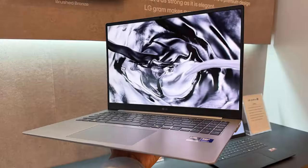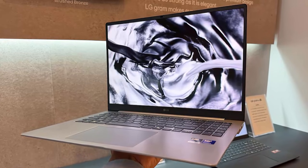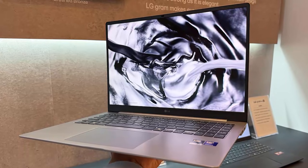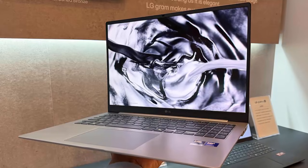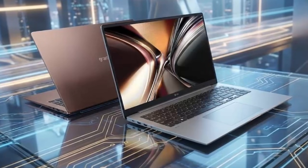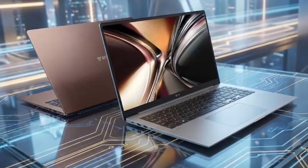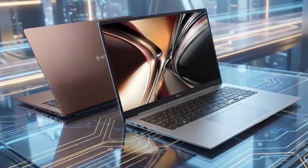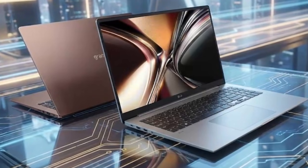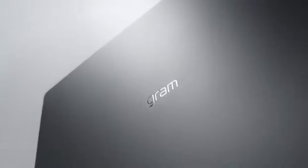This year's update focuses on three pillars—durability, intelligence, and performance—all wrapped in an ultra-slim form factor. The standout innovation is a brand-new chassis material called Aerominum. LG says it delivers improved strength without adding weight, allowing the laptops to meet military-grade durability standards, with better resistance to scratches, daily wear, and long-term use without sacrificing portability.